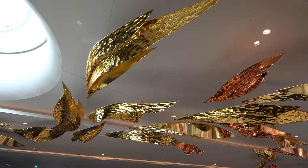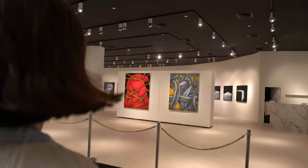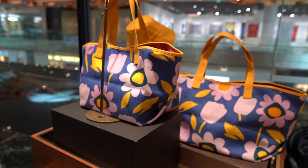No expense has been spared here. Everywhere you look there's another amazing detail. There's so much shiny gold coming from the ceilings, and there's just a lot of very cool stuff to look at. There's even a pop-up art gallery here. There are so many different Thai brands being showcased here too. Right behind me is Jim Thompson with the famous Thai silk brand, and just down there is another exhibition space.